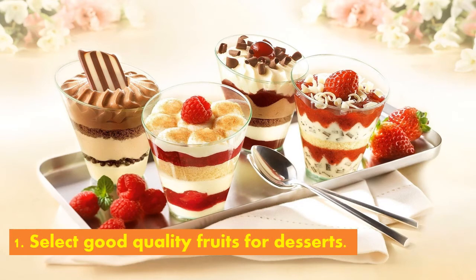First, select good quality fruits for desserts. Consider the degree of ripeness and they should be free from blemishes, decay, and bruises. Fruits in season are the best both in quality and in price. Canned fruits may be used during off-season. The advantage of using canned fruits is their consistency in quality — they are 100% edible and are processed, thus saving time and labor in preparations.